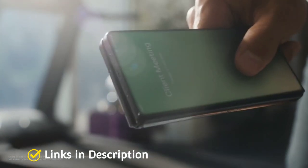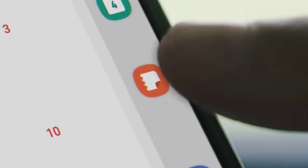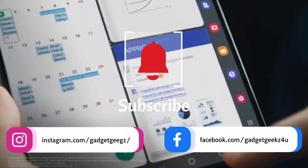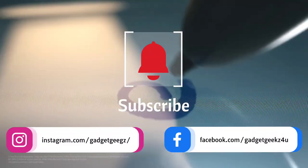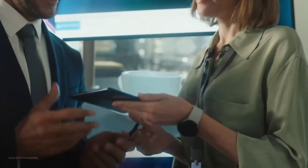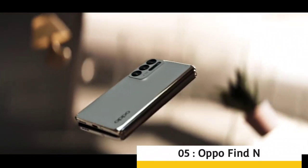Do watch the video till the end and let me know in the comments which foldable phone you liked the most. Please hit the like button, share this video with your friends, and subscribe to our channel. If you have any queries related to buying a new phone, you can ask me on my Instagram handle.